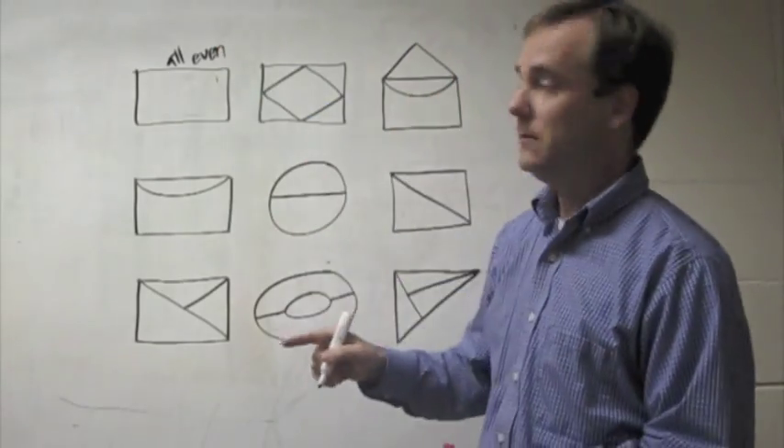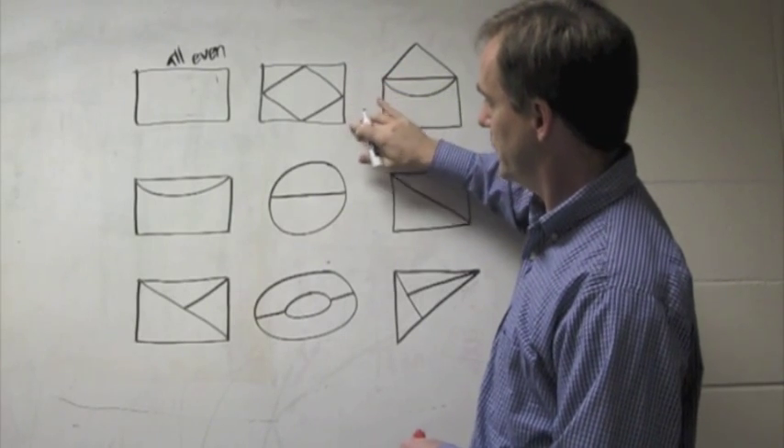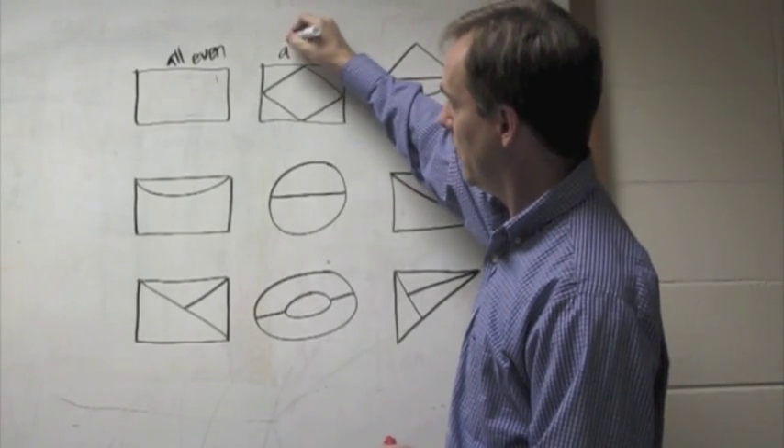How about this one? Two lines, four, two, four, two, four, two, four. Those are all even.